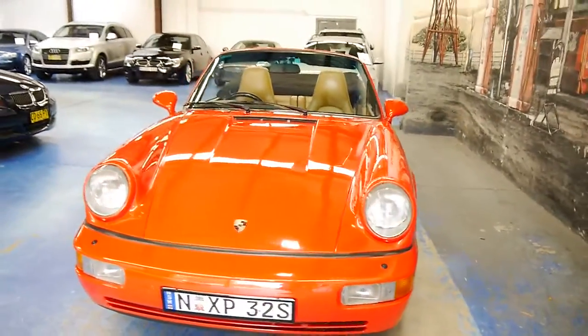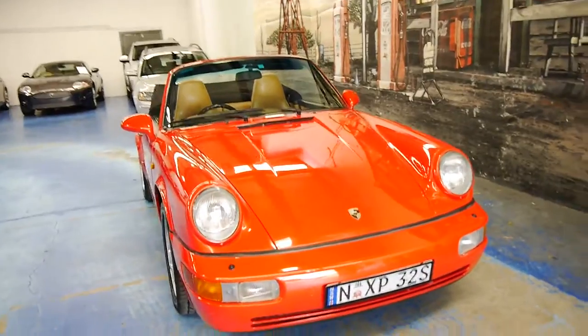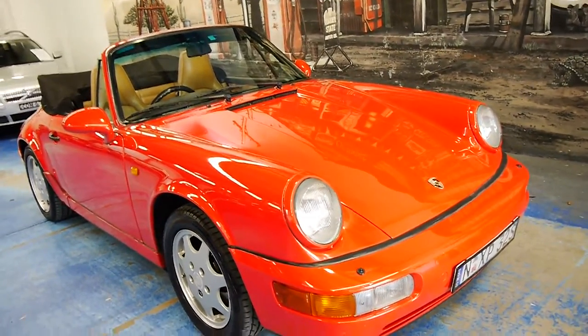A lot of these 964s have done two, three, even four hundred thousand kilometres. So it's very, very rare to find a genuine car like this with such low kilometres.